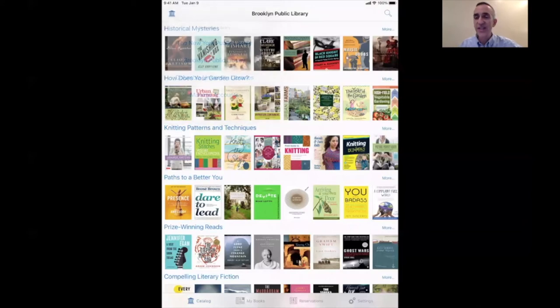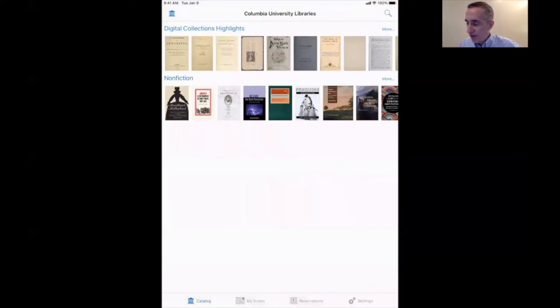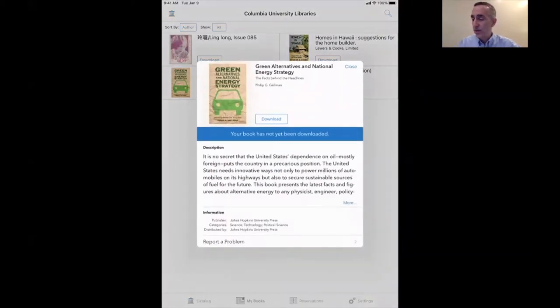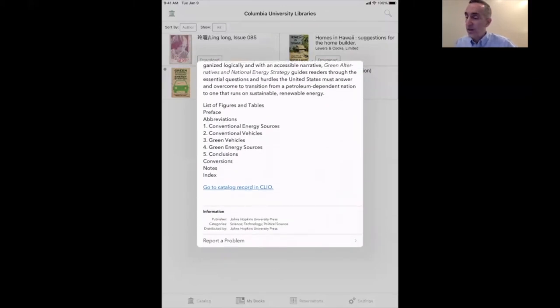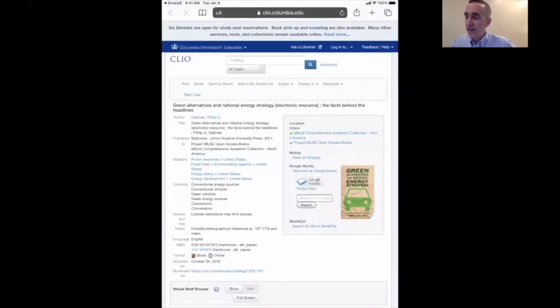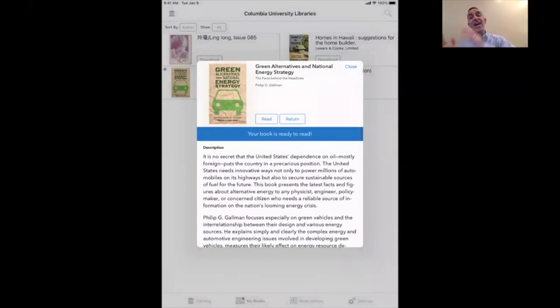Let's go back to Columbia University Libraries and take a look at that book we just checked out. On the bottom, second from the left, I can select My Books, which is my personal bookshelf. Green Alternatives and National Energy Strategy has appeared in my bookshelf. I can select that link and download the book. I can also look at the description and see a full description here. And if I wanted to, I can actually go back and look at the catalog record in Clio right here. It takes me over to Clio, and I can jump right back to Simply E. So I can go from Clio to Simply E and Simply E right back to Clio.